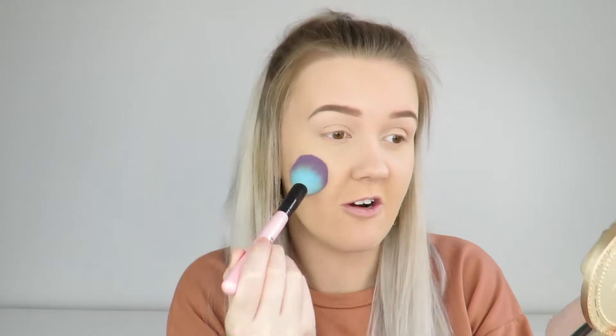I actually like the setting powder more than the concealer, if I'm honest. Everyone is raving about the new concealer and yeah, it's good — it's hydrating and apparently it lasts a very long time — but I think if you've got a full coverage concealer that blends well, then you're winning.